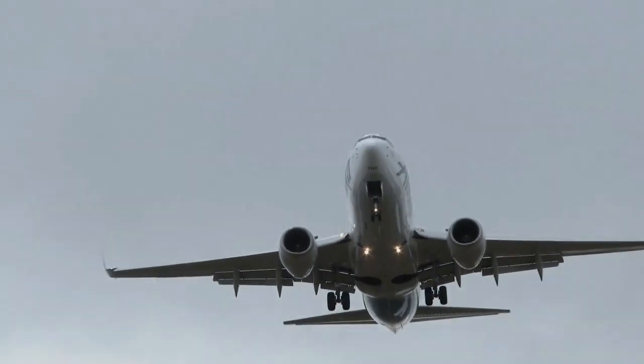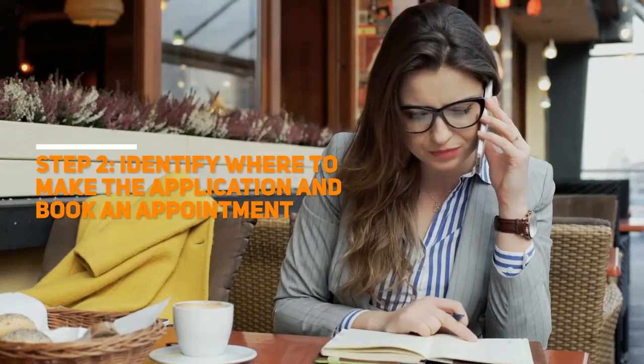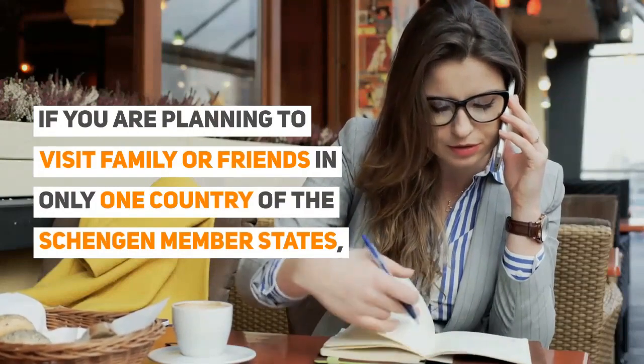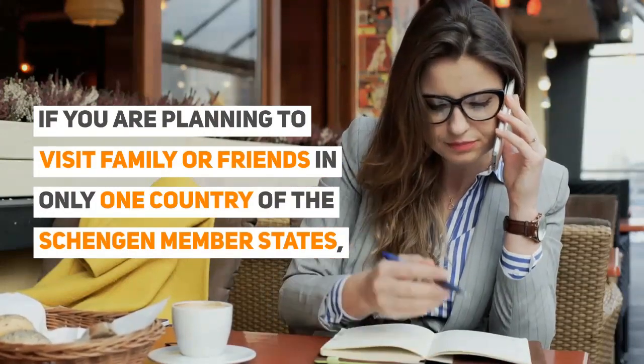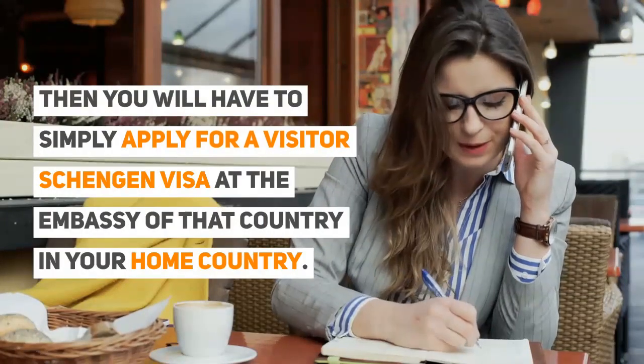Step 2: Identify where to make your application and book an appointment. If you are planning to visit family or friends in only one country of the Schengen member states, then you will have to simply apply for a visitor Schengen visa at the embassy of that country in your home country.